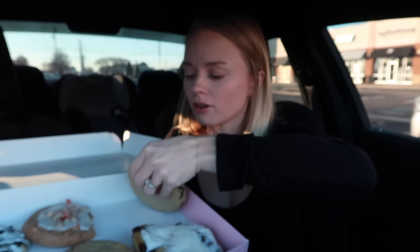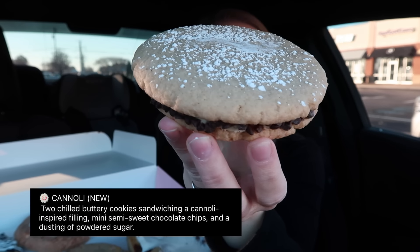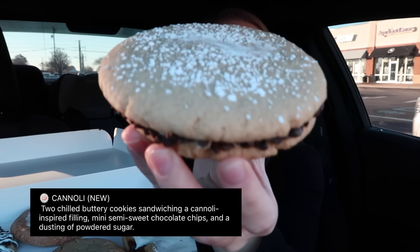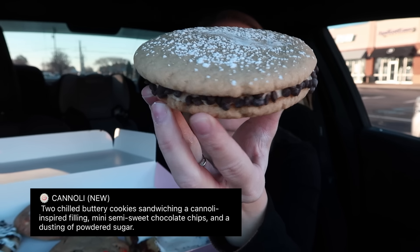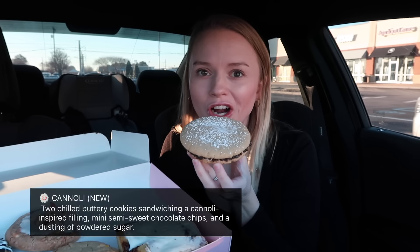And then we have the brand new cannoli — look at that! Let me turn it around so you guys can see. It's two chilled buttery cookies sandwiching a cannoli-inspired filling with a layer of semi-sweet chocolate chips, topped with a dusting of powdered sugar. Let's give it a try.